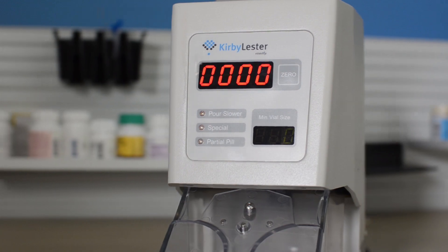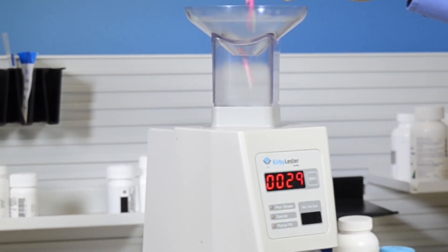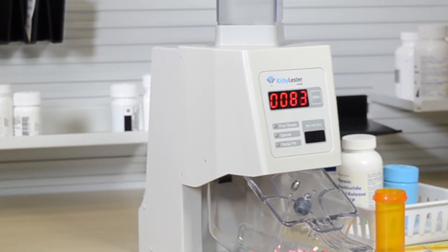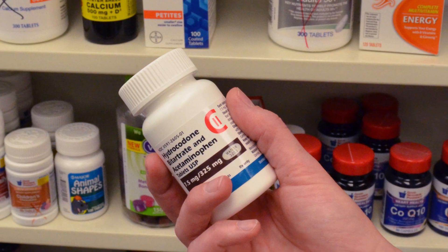Time and labor savings are proven and substantial, whether you're filling standard 30 counts or 90-day prescriptions. The KL-1 makes an ideal tool for double counting and physical inventory, especially for controlled and expensive medications.